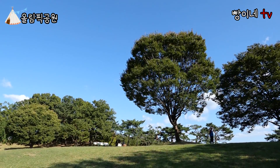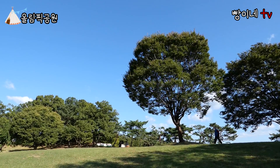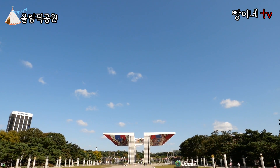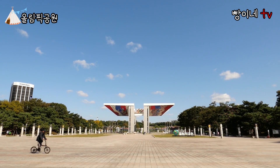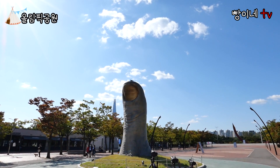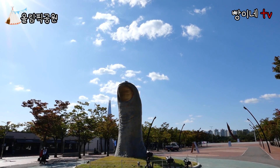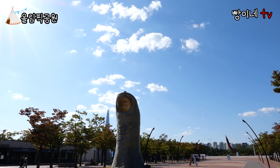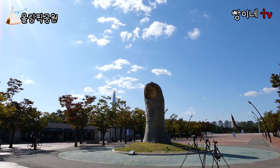올림픽공원에 가시면 올림픽공원 경관을 찾아보는 것도 좋을 듯 한데, 간단하게 소개해 드리겠습니다. 올림픽공원 1경은 평화의 문으로, 우리나라 대표적인 건축가 김중업 님의 작품인데요, 서울 올림픽 기념 상징 조형물이면서 세계 평화를 기원하는 의미를 담고 있습니다. 올림픽공원 2경은 엄지손가락인데요, 프랑스 조각가 세자르 발다치니의 청동 조각상입니다. 세자르 발다치니는 인체 특정 부위를 커다랗게 만드는 것으로 유명한데, 올림픽공원에도 엄지손가락이 있지만 프랑스에도 엄지손가락 조각상이 있습니다.